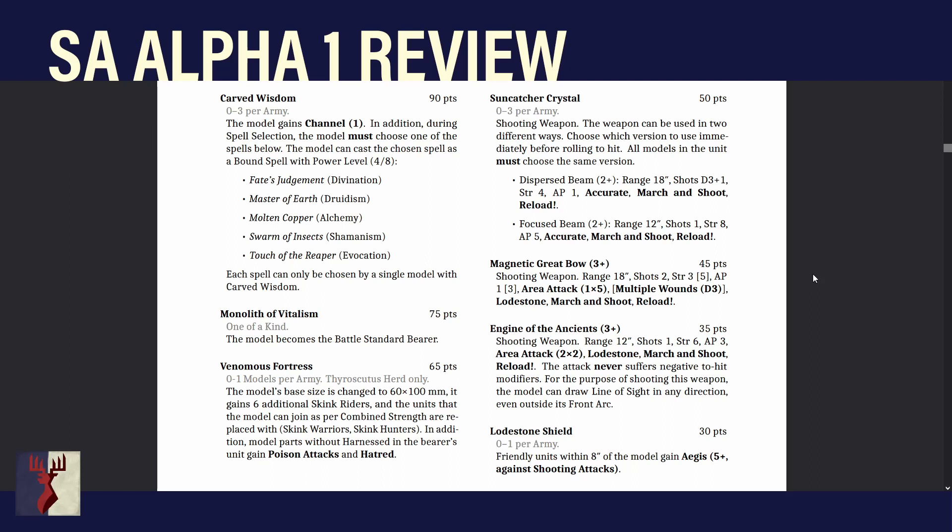Engine of the Ancients is similar but not quite. Range 12, 1 shot, Strength 6, AP3, Area Attack 2x2, Loadstone — so +1 to hit against units with Armor 3 or more — March and Shoot, and Reload. The attack never suffers from negative to-hit modifiers, and for the purpose of shooting this weapon the model can draw a line of sight in any direction, even outside its front arc. Range 12 is short, but on a unit of three Thyroscutis you don't have to worry about facing — just shoot them. Against a unit of knights, that's horrendously devastating.